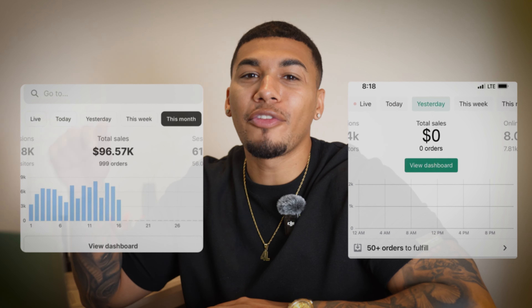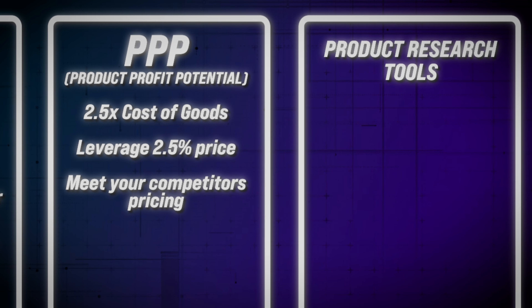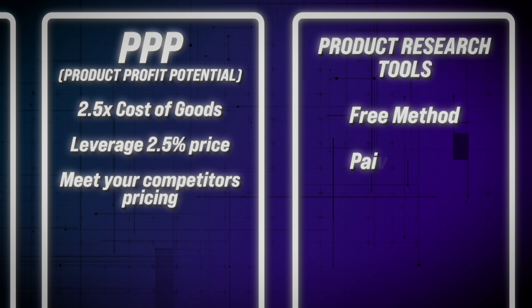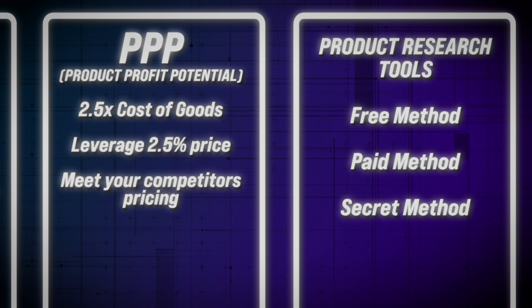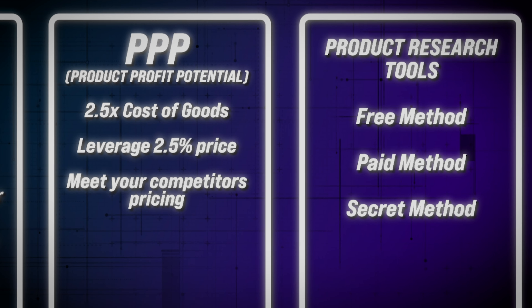None of this is done without a product, so there are three methods of finding products that are highly marketable and can take you from little to no sales to a store that is booming. The methods are: a free product research method, a paid product research method, and a secret research method that only the top of the top in the industry — including myself — are using to find six-figure winning products that I'm going to be sharing with you today.